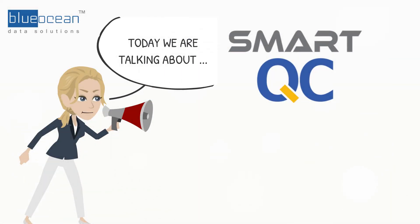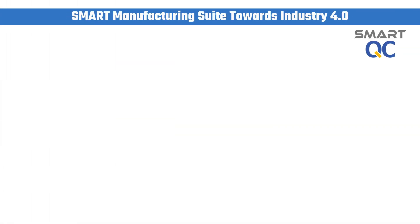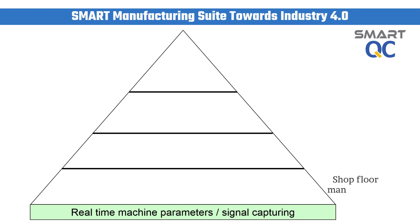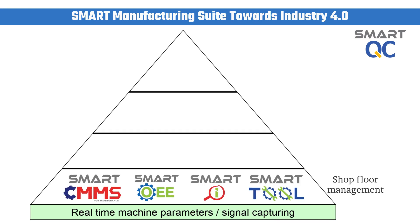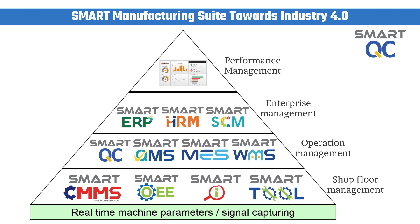Hello, I am Karen, Solutions Manager from Blue Ocean Data Solutions. Today I would like to share with you the benefits of SmartQC system implementation for GloVe's industries. SmartQC is developed by Blue Ocean Data Solutions and it offers a complete manufacturing solution to assist manufacturing companies move towards an Industry 4.0 direction.